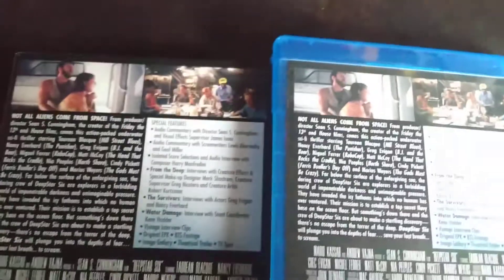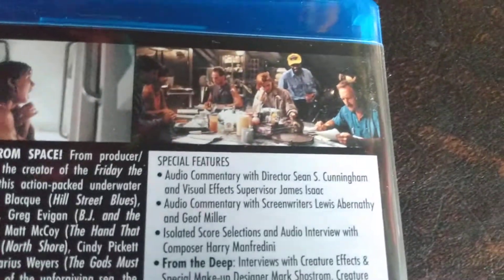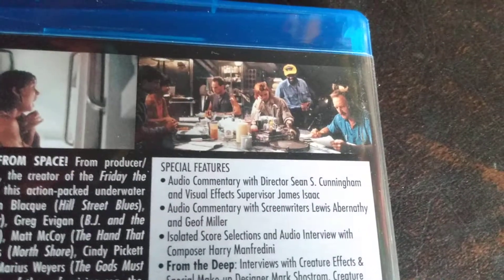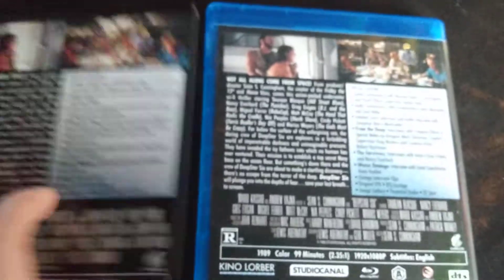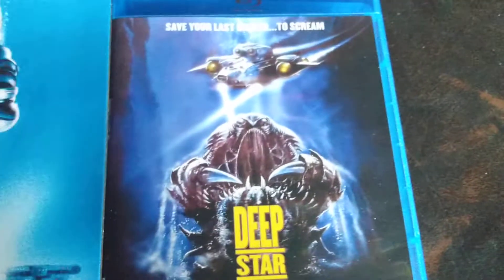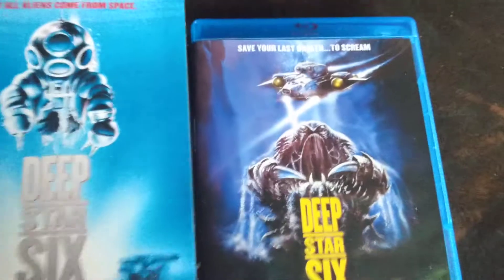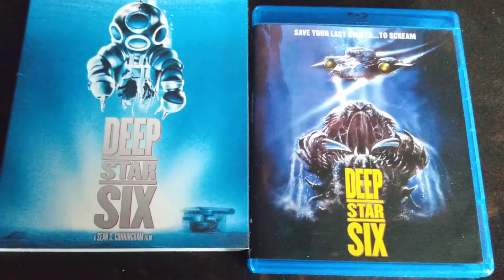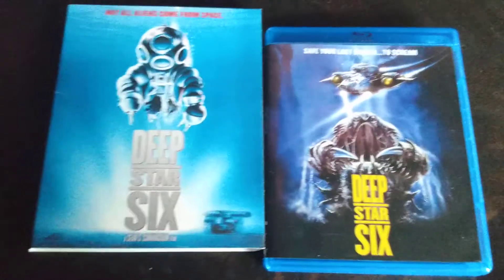The back of the slip case and the Blu-ray have the same images. You have a crew camaraderie scene as they're all sitting around eating dinner, kind of like Alien, which is pretty cool. If you have a chance to pick this up, definitely do it. I don't know how long these Kino Lorber Studio Classics releases stay in print, but this one just came out so you should still be able to find it.